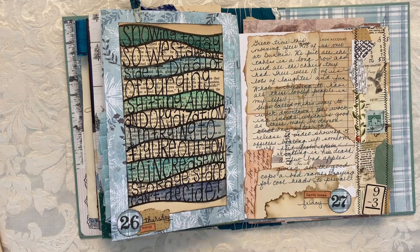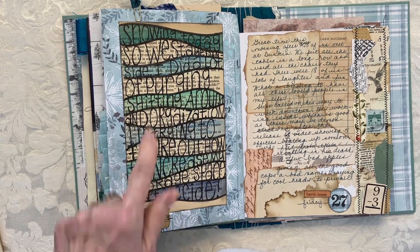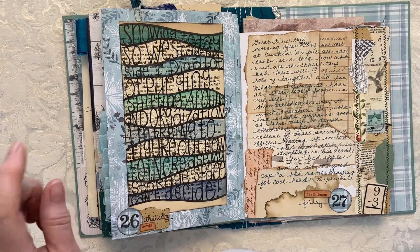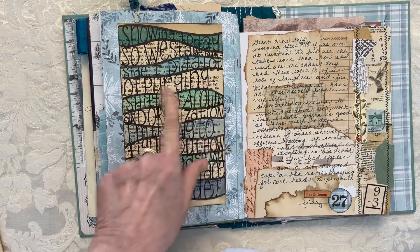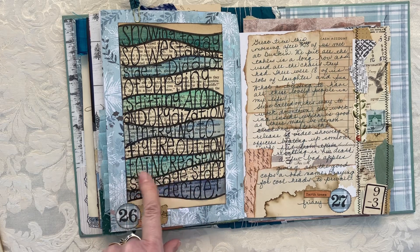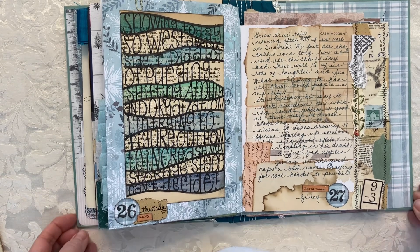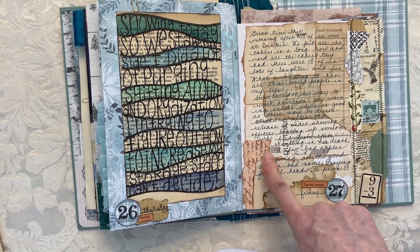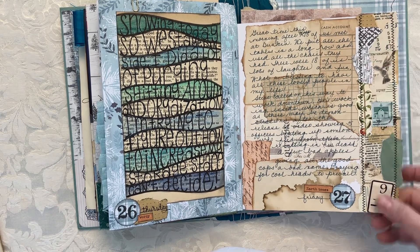The next day was 'wordy' — I took a page from a book that had words on it and did a little writing in between curved lines. A little hard to read, but: snowing today, so we stayed inside. I did a lot of purging, shifting around, and organization — trying to figure out how to increase my storage space. We never want to get rid of anything, we just want to increase our storage space! The next one was 'earth tones' — I took different colors of paper from my stash and added a little snippet roll to the side.